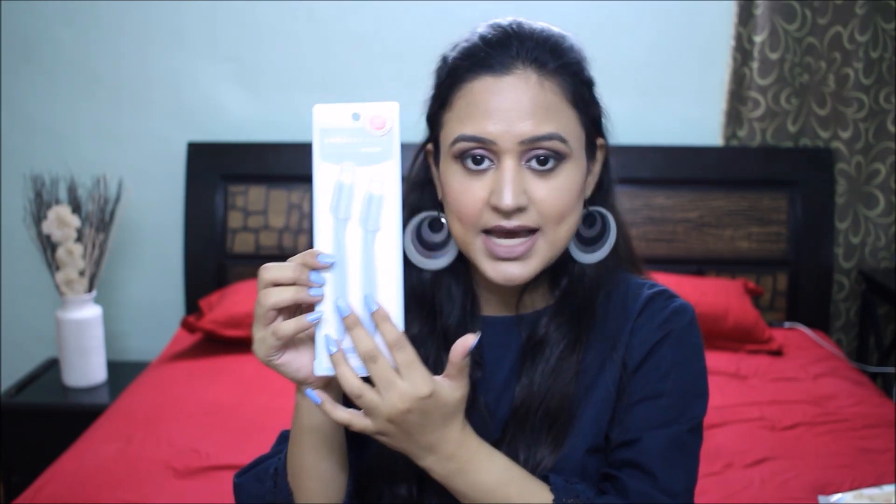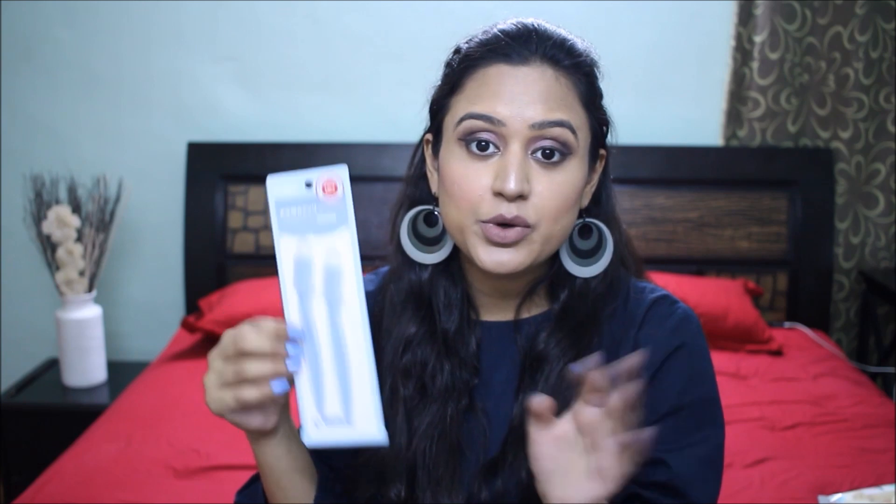The next thing I'm about to show you is actually a lifesaver for me — these are eyebrow razors. Every time I have to go somewhere and I notice 5 or 6 hairs coming out of my eyebrows, I don't have time to go to the parlor. So this is a very convenient option. The razors are specifically meant for eyebrows and there are two inside. They were priced at Rs. 150, which means Rs. 75 each — totally worth the price.